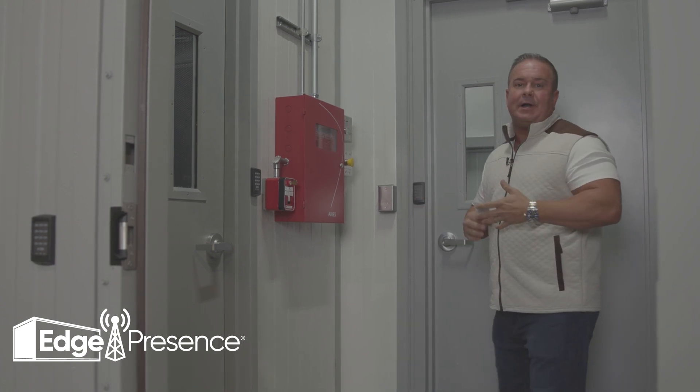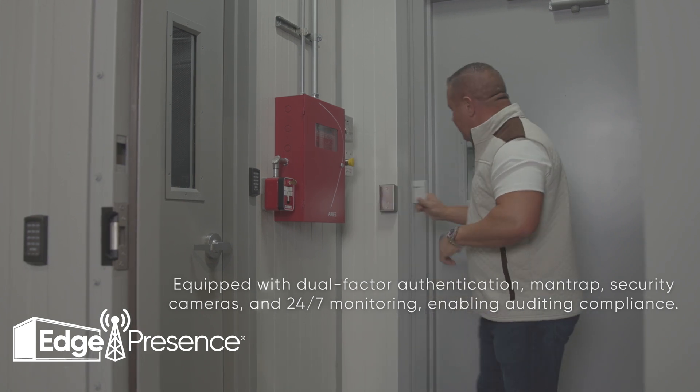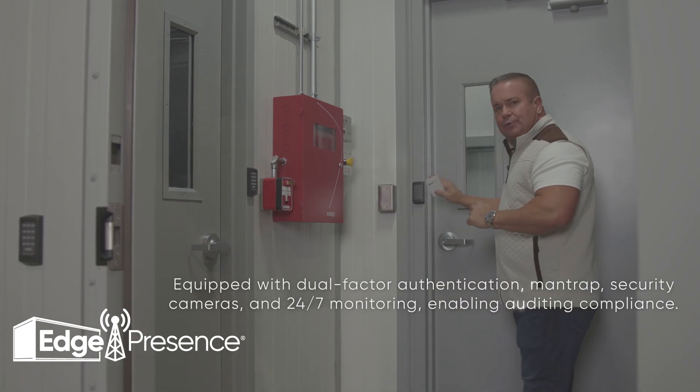Once you're inside the man trap, the camera and the software will recognize that there's one person. It will then allow the badge and the code to work to release the door.